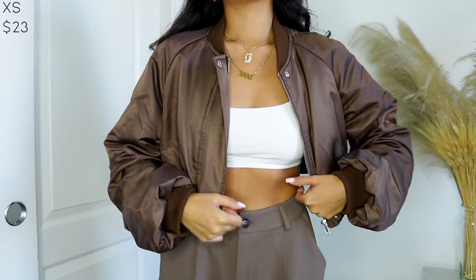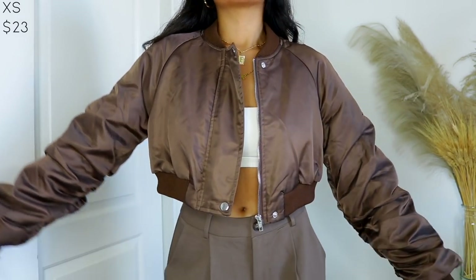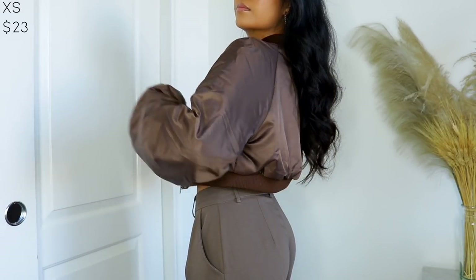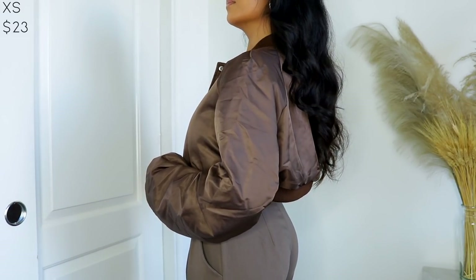Moving on, I picked up this bomber jacket. Remember when bomber jackets were so in? I think they're slowly coming back. I got this super cropped one — I just wanted something easy to throw on when running errands, something to pair with sweatpants. So I got this cropped mocha bomber jacket and it's actually really, really nice quality.